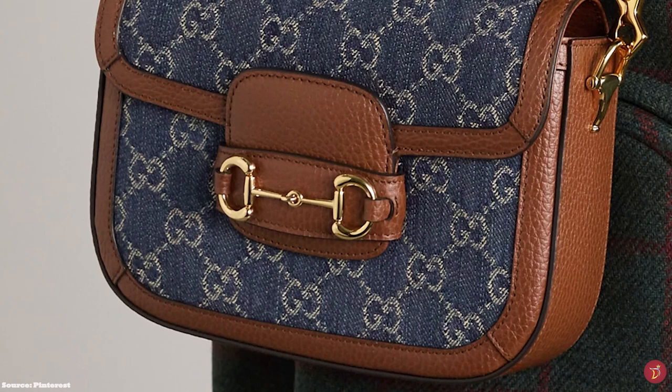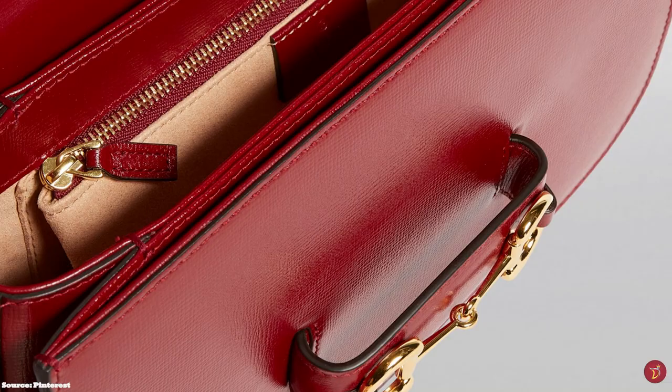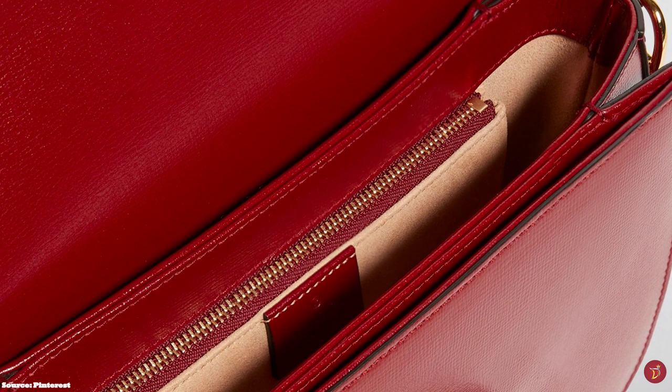The Horsebit centrepiece is a double ring and bar chain hardware that appears on the front flap closure. There is also the appearance of the half horse bit form adorning the side panels of the Gucci Horsebit 1955 shoulder bag, in an optional gold or silver tone metal hardware, alongside the bag's lacquered edges.